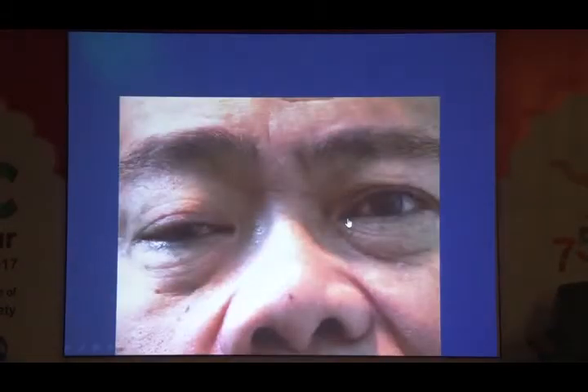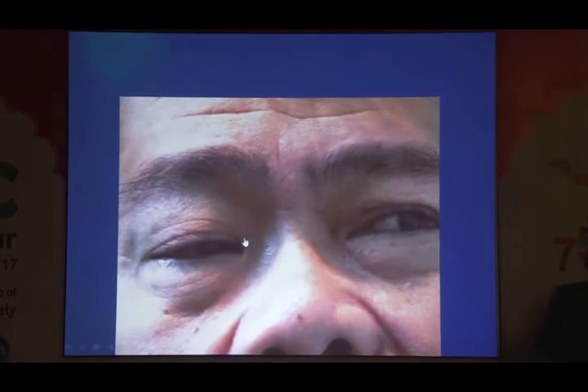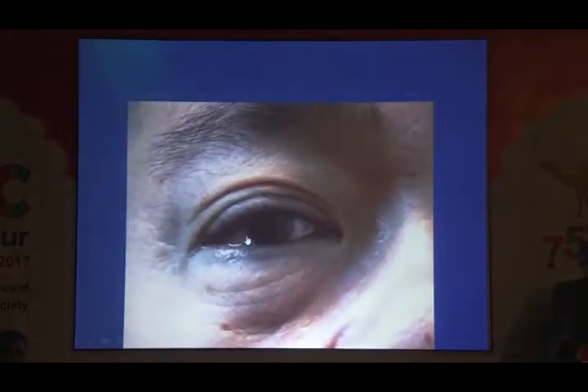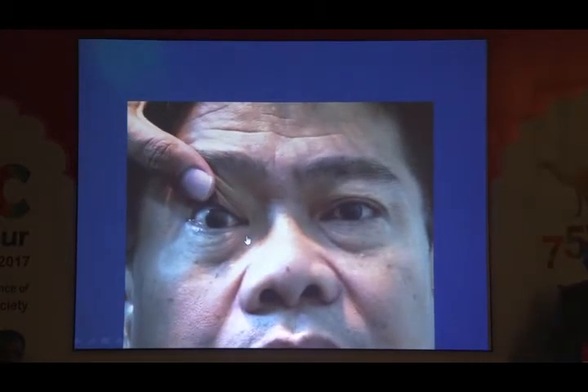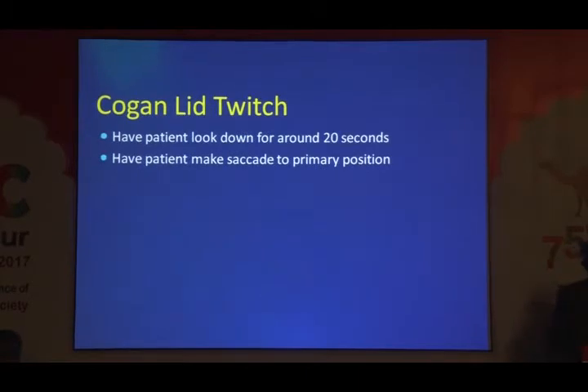A 52-year-old male with unilateral ptosis for one year: the onset was acute, not congenital. Could it be aponeurotic? Look carefully at the lid — it is doing a funny movement, which is Cogan's lid twitch. This is also demonstrating enhancement of ptosis (seesaw ptosis), based on Hering's law: when you elevate one lid, the other droops down. This is most impressive in mild ptosis. Cogan's lid twitch: ask the patient to look down for 10–15 seconds, then make an upward saccade — the lid goes up, twitches, then settles. This is an important sign for ocular myasthenia gravis.